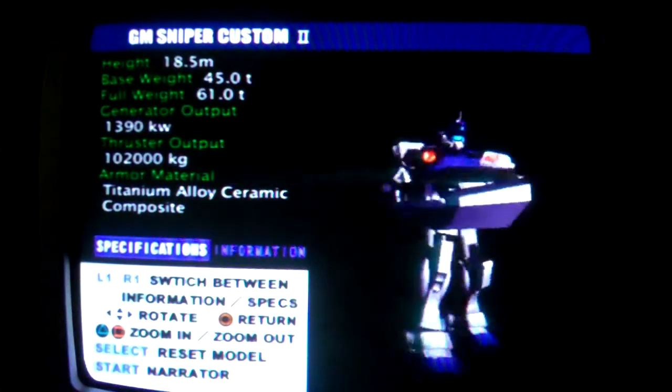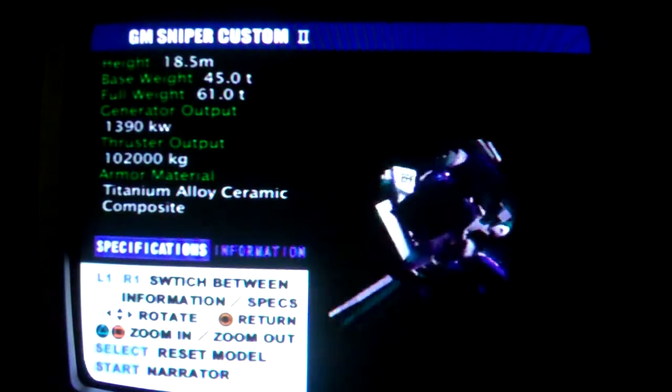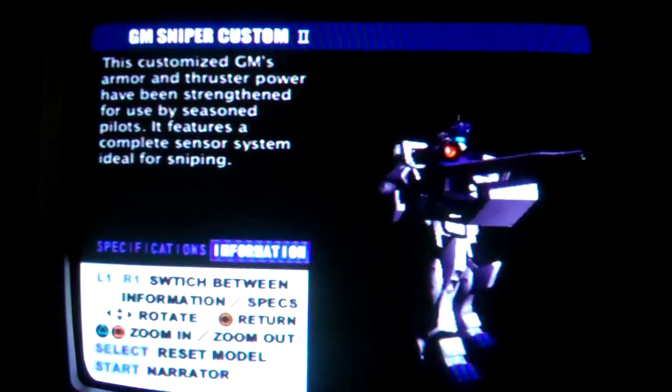GM Sniper 2, model number RX-79 SP, a customized GM with upgraded armor and propulsion for use by experienced pilots. It has upgraded sensor systems, and as the name suggests, it has been specialized for sniper functions.